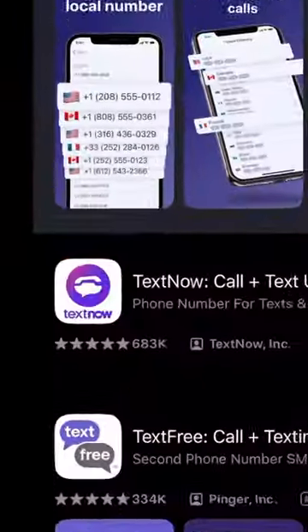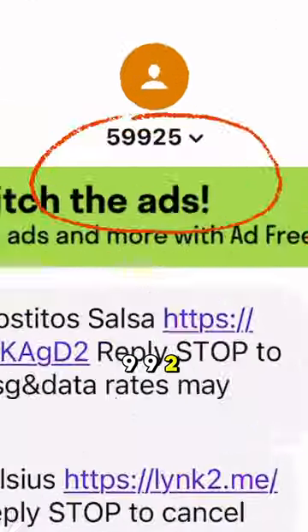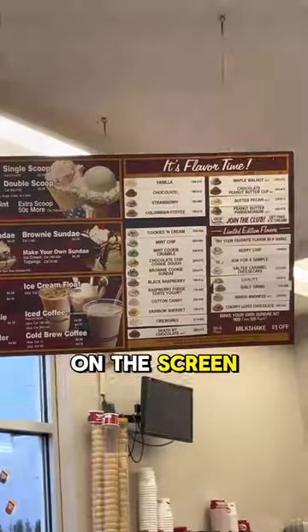Here's how to get free ice cream. Download any phone number app and text the number 59925 the word MOVE. Open the link you receive and show the cashier the barcode on the screen.